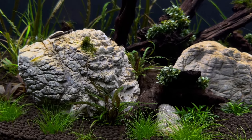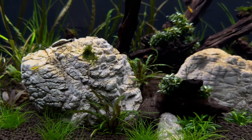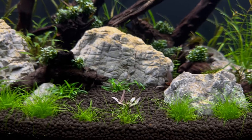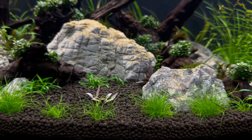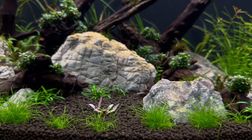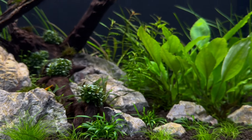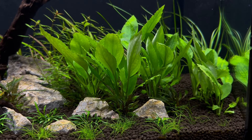Right in the center there is Cryptocoryne nurei — I really love the look of that plant. I trimmed the Hygrophila pinnatifida. The dwarf hair grass is starting to spread; you can see the little runners popping up all throughout the aqua soil, and hopefully it will fill in and look less like little hair plugs. Cryptocoryne parva in the front is looking nice, and there's more nurei in front of the Laganandra.